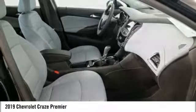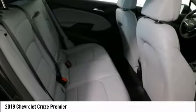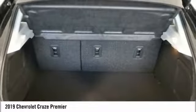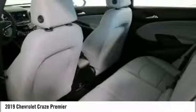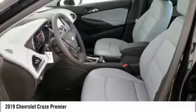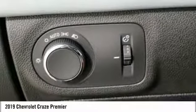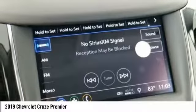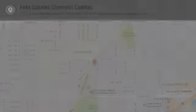Heated front driver and passenger seats. Take this vehicle for a spin and see why so many shoppers are now proud owners. We'll see you next time.